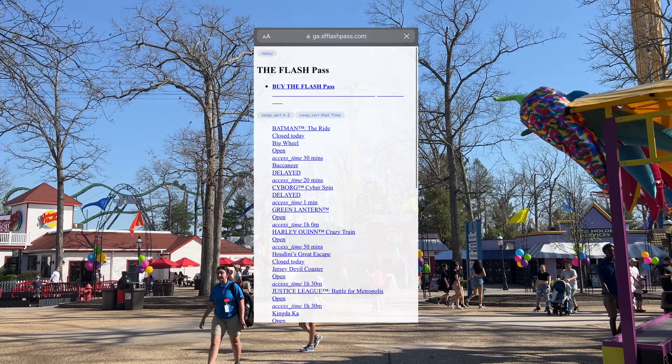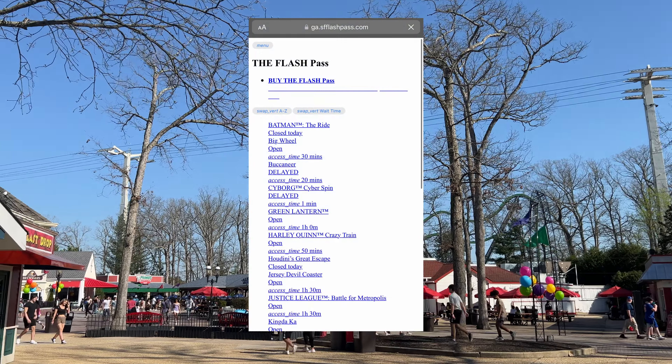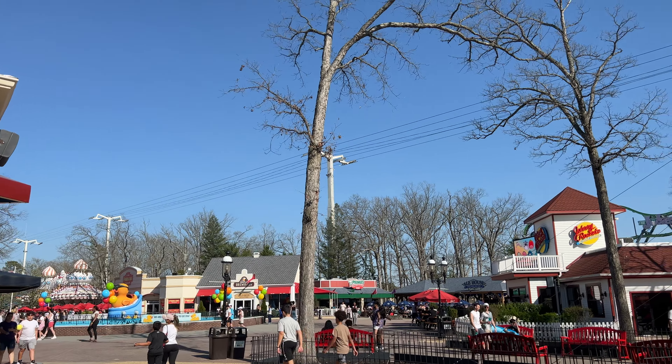Metropolis is slammed, you saw what the Wonder Woman line looked like. Cyborg's got a sizable wait too, and Justice League surprisingly is only up to the door of the building, which is really shocking. My flash passes aren't loading — I can't even get on the website, but I can get everywhere else fine. I think it's an issue with Great Adventure's flash pass site. All you're seeing is just the text — no icons or pictures are loading — so it must be an issue on the park's end. Hopefully they get that fixed in the next few minutes.